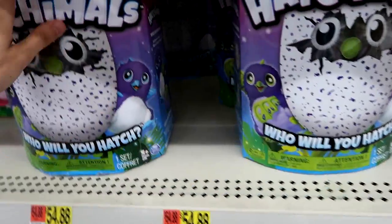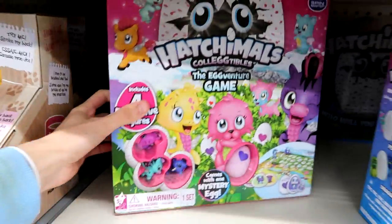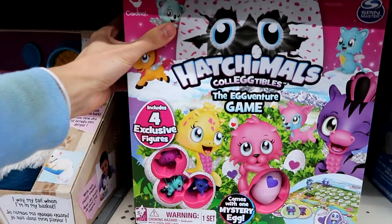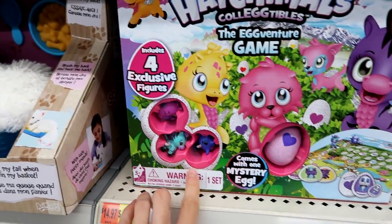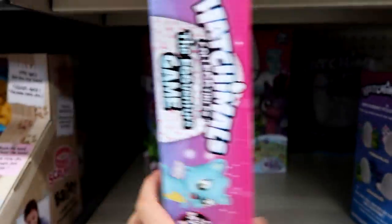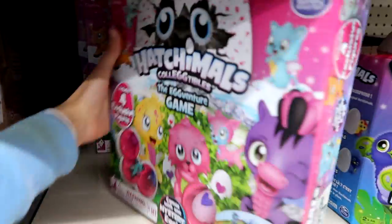They have some of these though — they're all the same Draggle. Oh look, they have the game — the Hatchimals Collectibles and the Egg Venture game! I'm going to pick this up, it's $14.97. You get four exclusive figures. Look at that egg, it's pink! I'll have to get Jenna to play this with me on the channel — that'll be super fun.